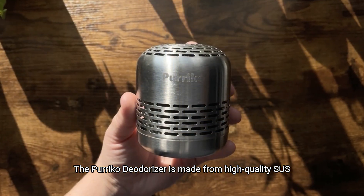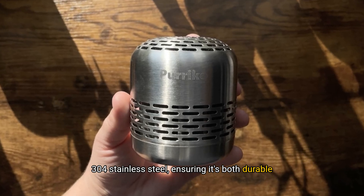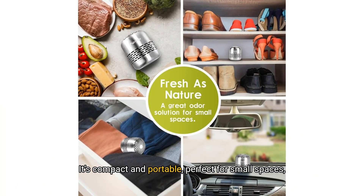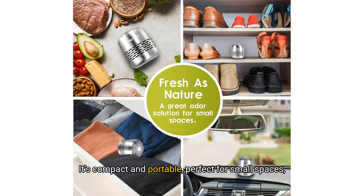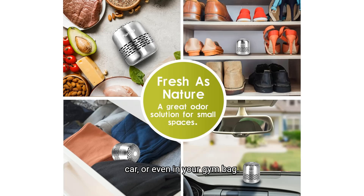The Purico Deodoriser is made from high-quality Suez 304 stainless steel, ensuring it's both durable and elegant. It's compact and portable — perfect for small spaces, not just your fridge. Use it in your shoe cabinet, car, or even in your gym bag.